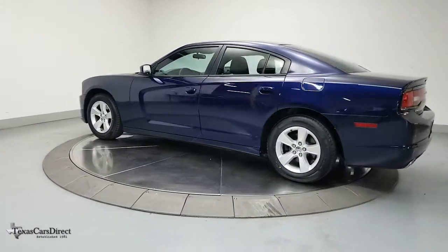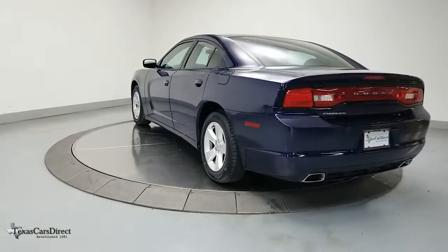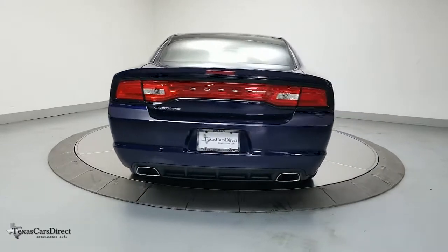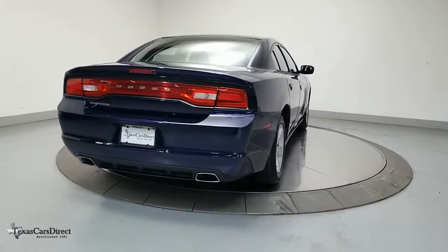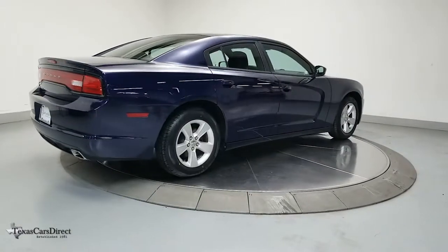Keyless entry, electronic stability control, aluminum wheels, trip computer, power windows, bucket seats, four-wheel disc brakes, power steering — the four-door powerhouse that is at home on the track as well as the cul-de-sac. Drive the Charger.